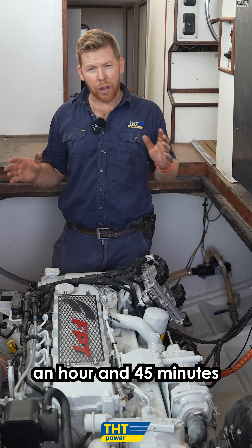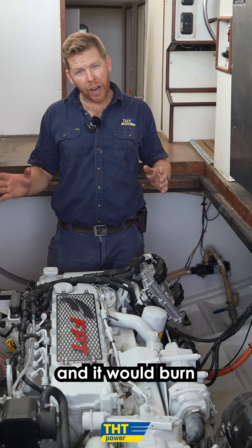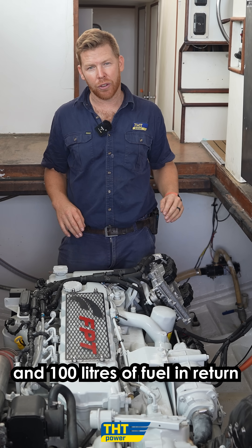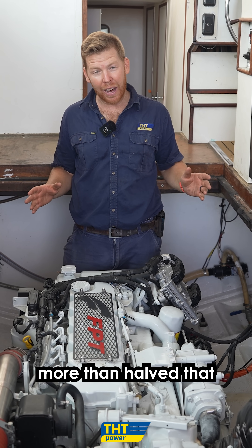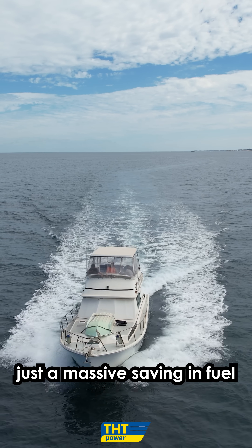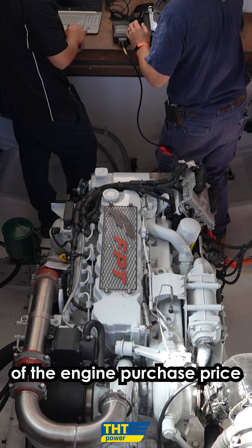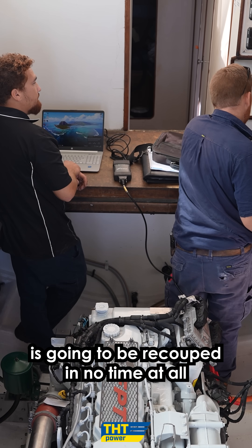A run to Rottnest was about an hour and 45 minutes, and it would burn 100 litres of fuel to Rottnest and 100 litres of fuel in return. Now we have more than half of that saving, which is going to be a massive saving in fuel to help the initial outlay — the engine purchase price is going to be recouped in no time at all.